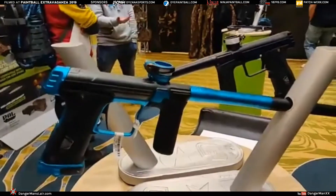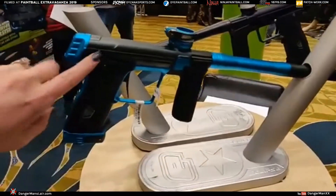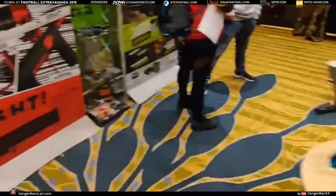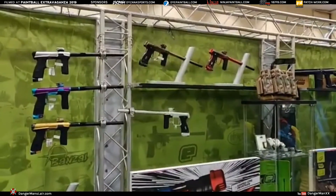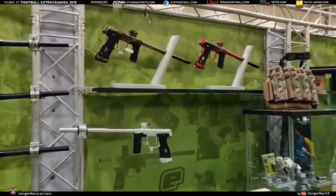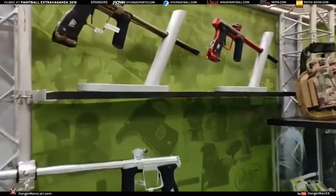The 170r will come in five colors: blue and gray, red and gray, HD Earth, silver, and all black. The all black isn't on display here, but those other three colors are available and they're going to take off.